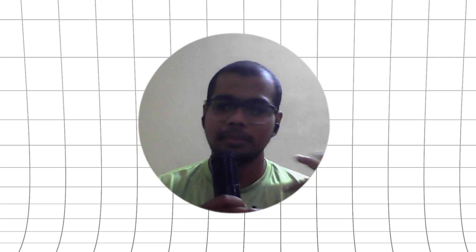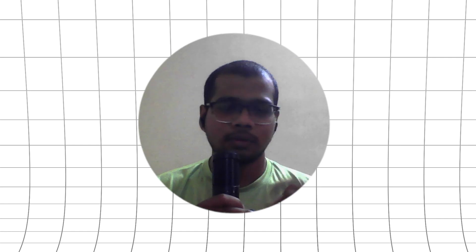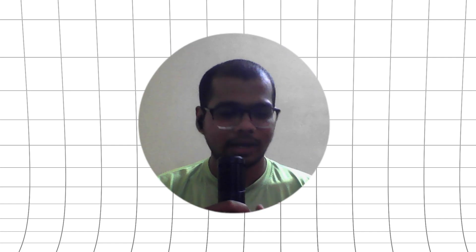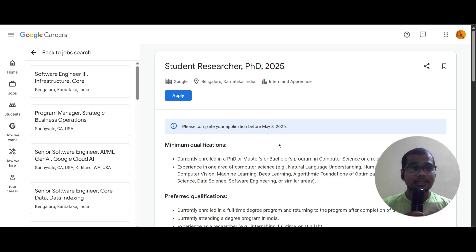Hello everyone, today we have a very good opportunity from Google. They are hiring for a Student Researcher role. The job location will be in India and it will be like an internship or apprenticeship kind of position.